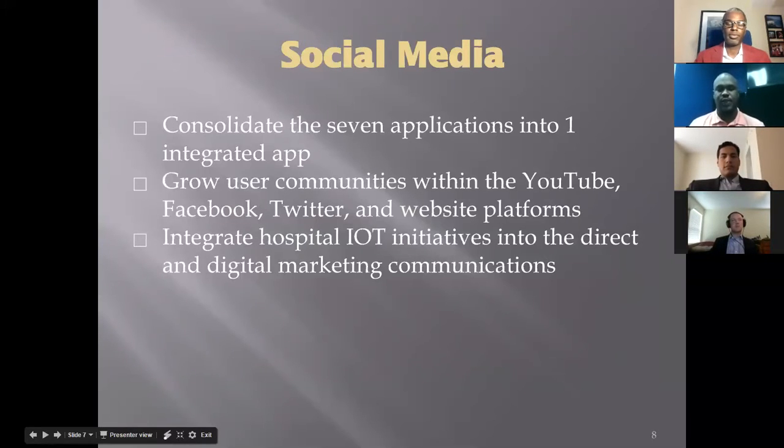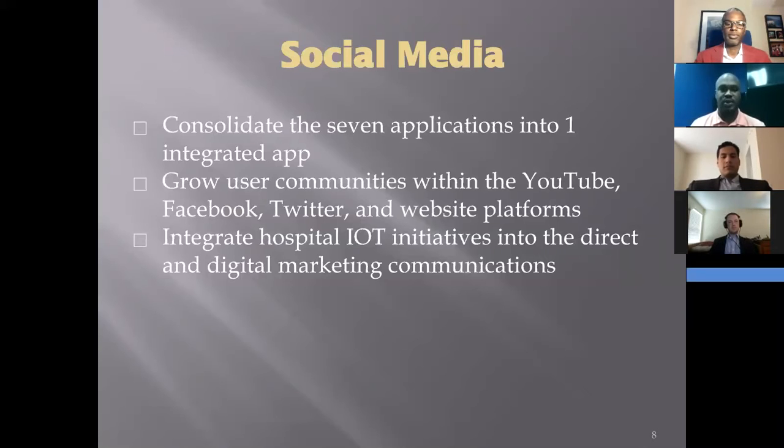Since 2000, the clinic has used phone and tablet-based applications to connect with its patients. This has traditionally been done through separate applications, but moving forward, our recommendation is to use one integrated platform to connect with patients regardless of media. Statistics show that 87% of Americans use the internet on a daily basis, with 77% of those Americans using the internet to connect via social platforms. Our strategy is to grow the clinic's social media profiles through virtual patient care support groups and training programs for doctors so they can collaborate around the world.